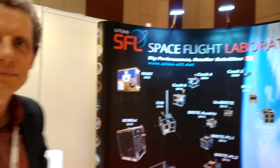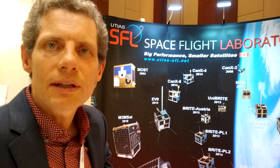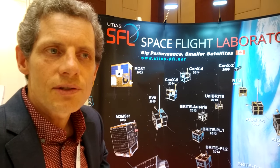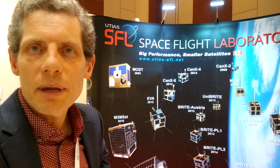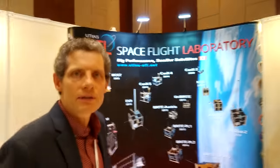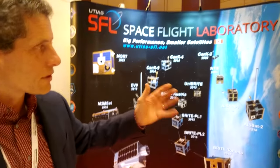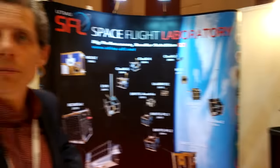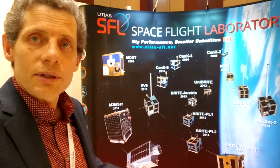We have Simon Grocott, who is from SFL. He will explain about Space Flight Laboratory. The Space Flight Lab, based at the University of Toronto, is a specialist lab where we develop space technology, particularly commercial off-the-shelf space technology, building small satellites using what we call the microspace approach.